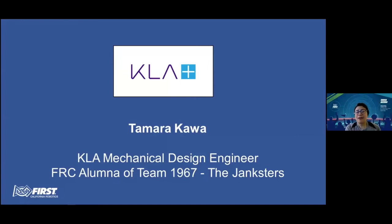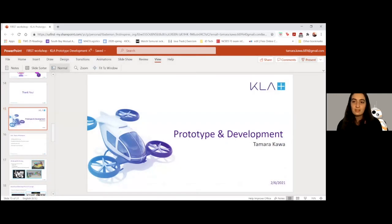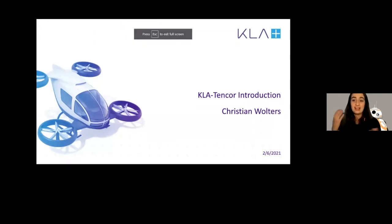And now for another amazing presenter — Tamara Kawa, affectionately known as Tam. She started her career in FRC Team 1967, the Janksters from San Jose, then earned a bachelor's degree in mechanical engineering from UC San Diego. After multiple internships at KLA as an undergraduate, Tam is now a mechanical design engineer at KLA. Let's give a warm welcome to Tam. We're going to go back to KLA for the world of prototyping and development. We've been discussing prototyping in a very broad context; I'm going to go over the KLA process of prototype and development.